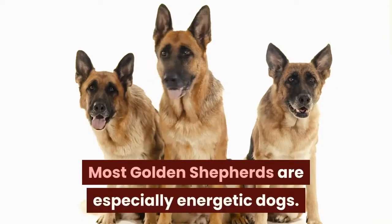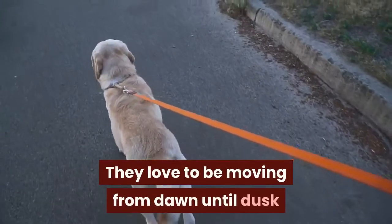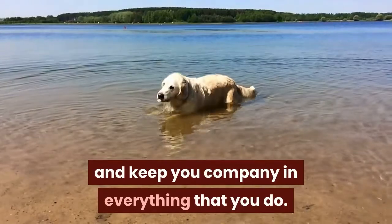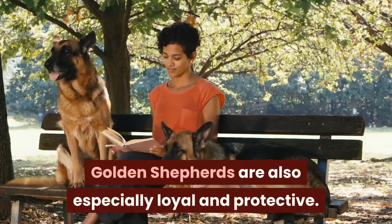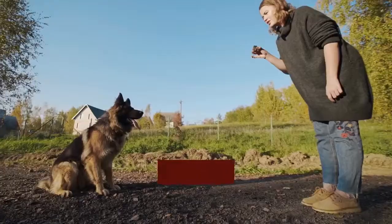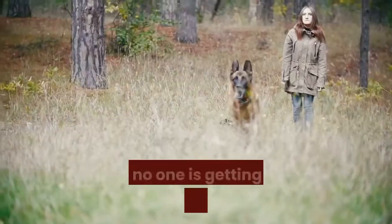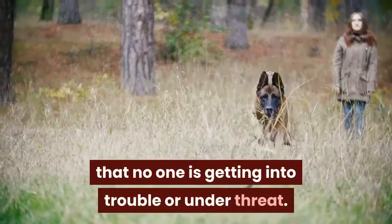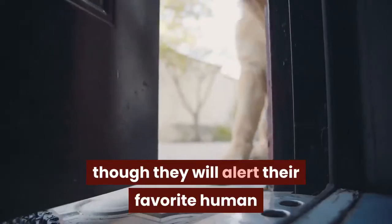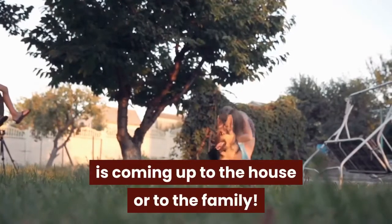Most Golden Shepherds are especially energetic dogs. They love to be moving from dawn until dusk and will want to be your very best friend and keep you company in everything that you do. Golden Shepherds are also especially loyal and protective. They make great watchdogs and will keep a close eye on your other pets, your kids, and household members to make sure that no one is getting into trouble or under threat. They don't tend to be very noisy dogs overall, though they will alert their favorite human if someone new and strange is approaching the house or the family.